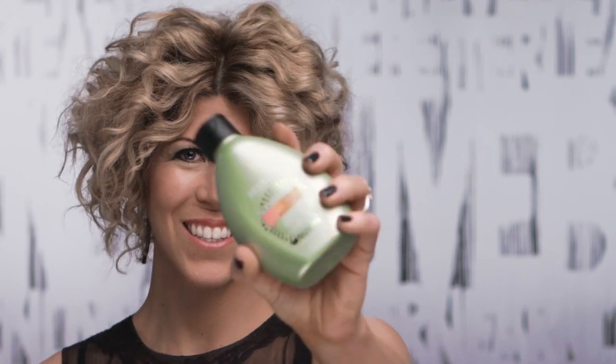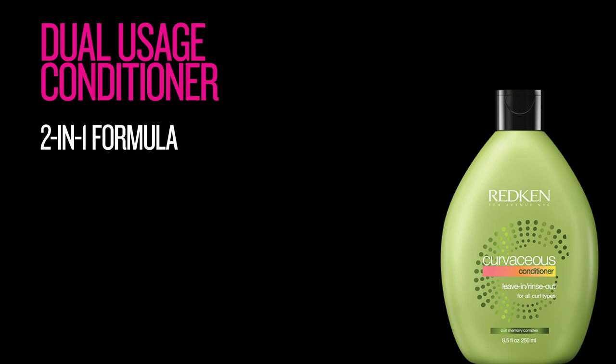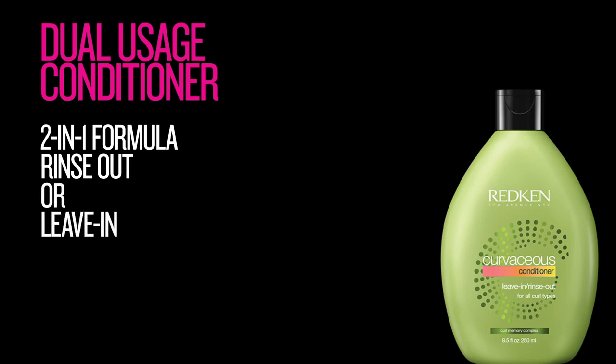Curvaceous also has a unique dual-usage conditioner. The two-in-one formula quenches the hair with intense moisture and weightless condition. You can use it as a rinse-out for a daily dose of moisture, or leave it in for extra control, detangling, and manageability.